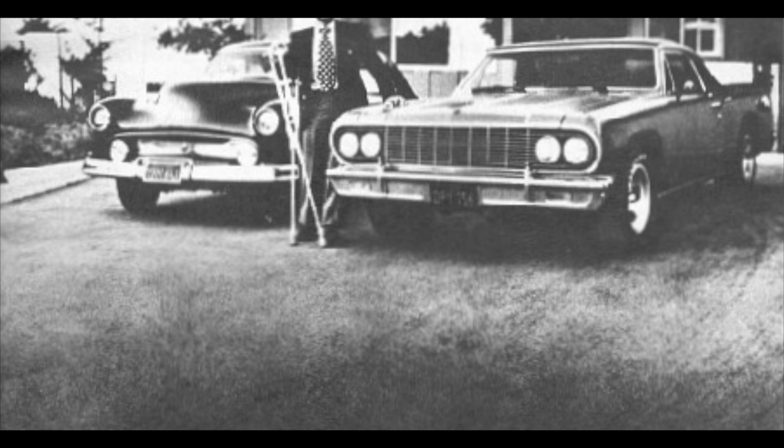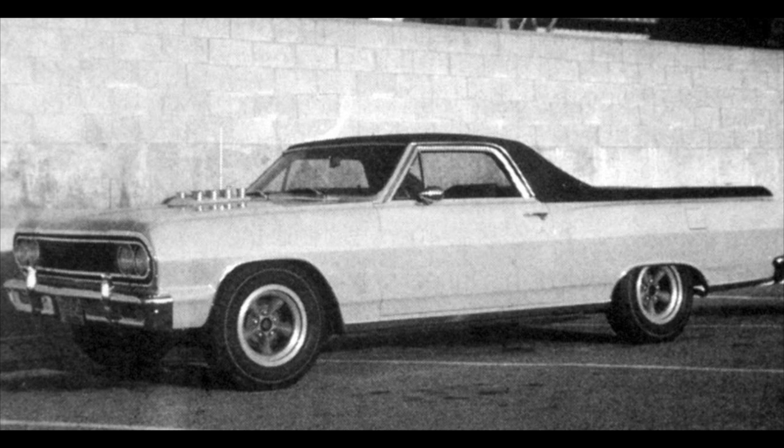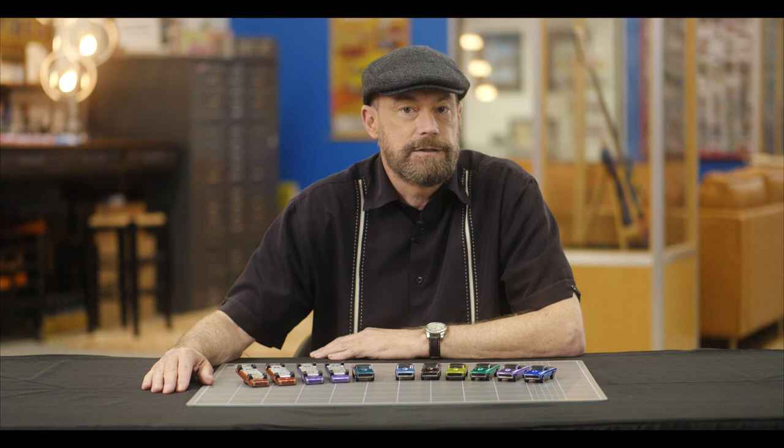Bradley had contracted polio as a child and walked with crutches. Here he is in an ad for Champion Spark Plugs from 1972. Because of his handicap, when he started with Mattel, he was given a handicapped parking space right near the front door of the building. That's the reason why Mattel's boss, Elliot Handler, saw Harry's car every day and was influenced to make Hot Wheels look like the car that Bradley drove. Bradley believes that had it not been for his handicap, Handler probably never would have noticed the now famous car. But Handler did notice and asked Bradley to design Mattel's new Hot Wheels cars to look like Bradley's own car.